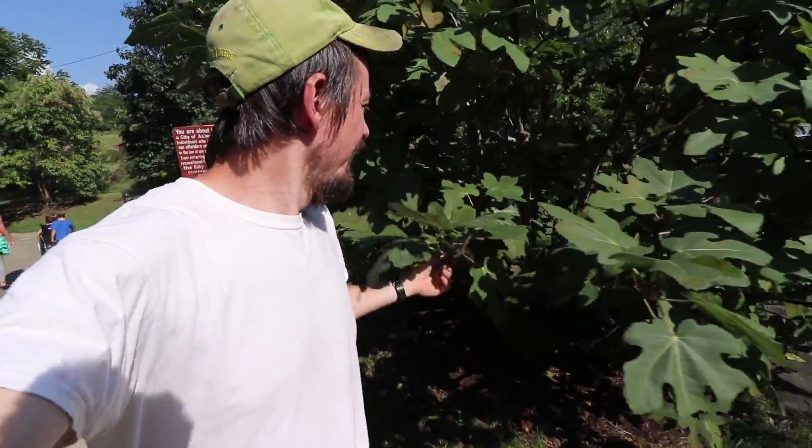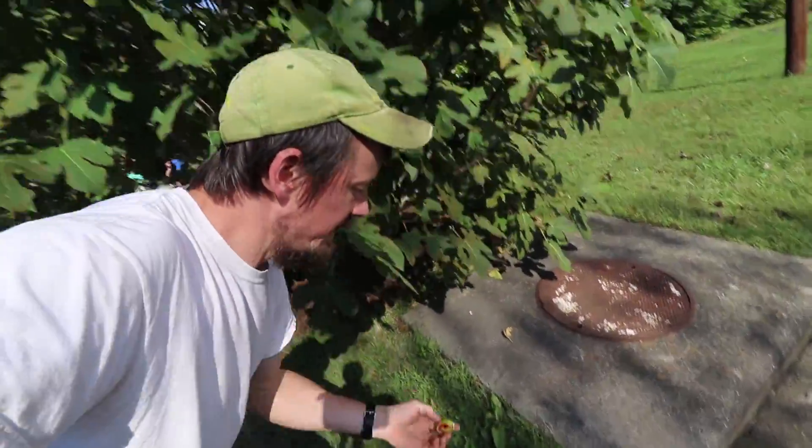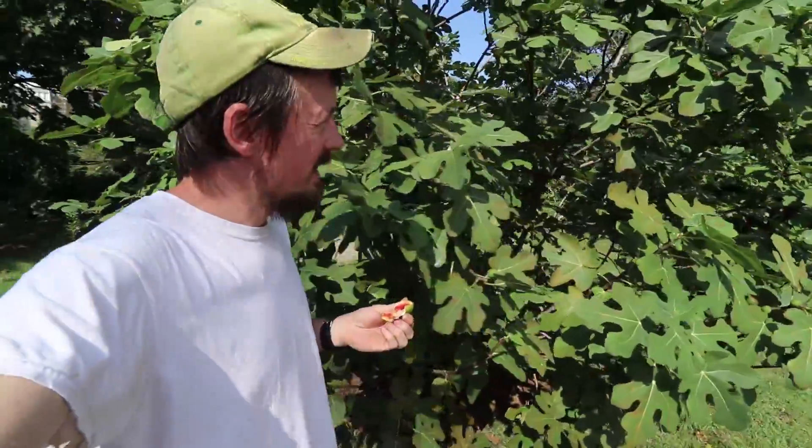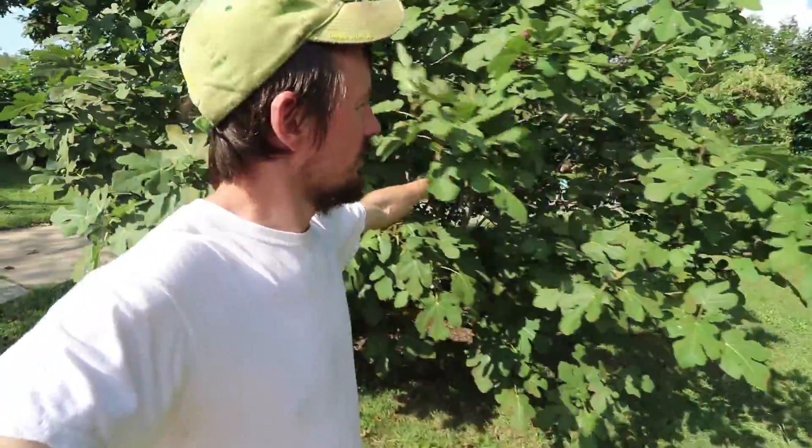Here's a beautiful fig tree. I don't know what I'm doing wrong, but this fig tree doesn't seem to freeze back like mine does, and we have growth here that is more than just one year's growth. This growth was here from last year as well.